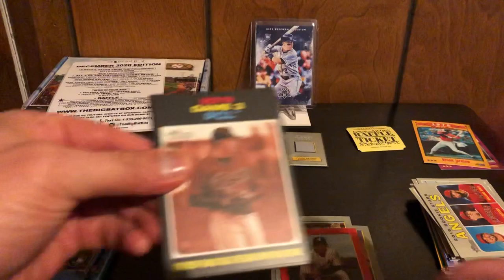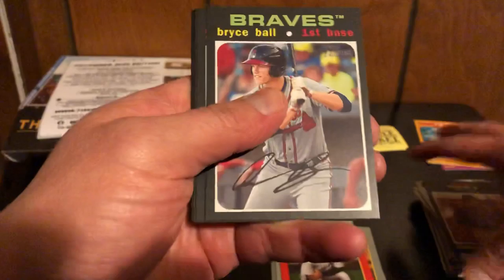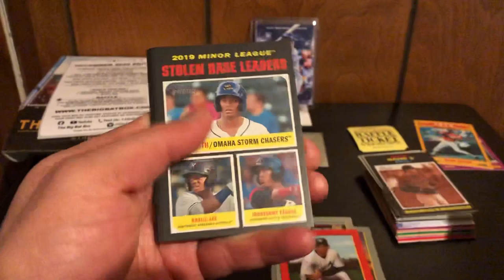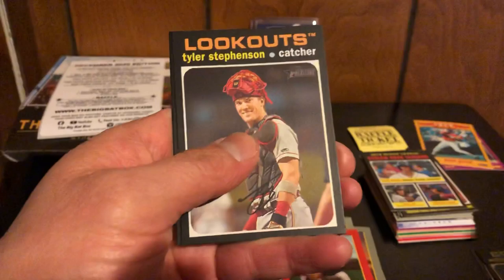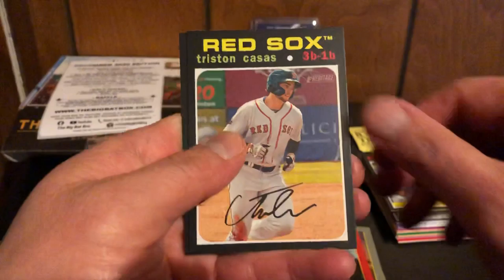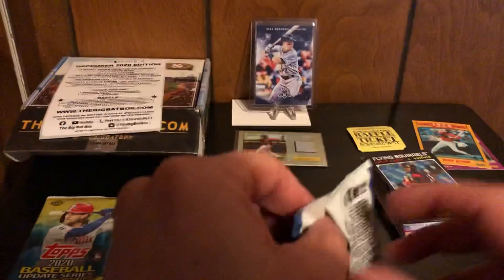All right, 2020 Heritage Minor League baseball. We got Henderson Franco, Bryce Ball — he's supposed to be a nice up-and-comer — stolen base leaders with Henderson for the Orioles, William Contreras for the Braves, Tyler Stevenson for the Lookouts, Tristan Casas, and Helio Ramos. All nice names to be looking out for in the next couple of years.